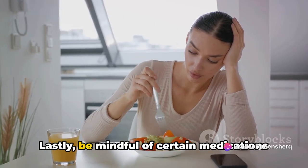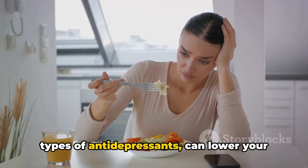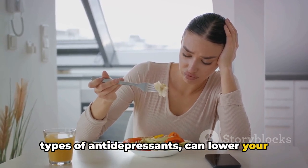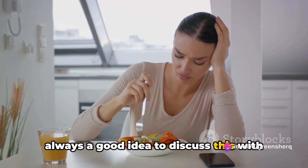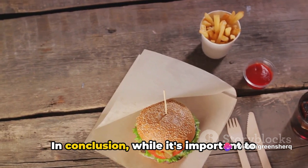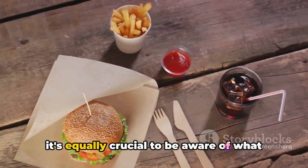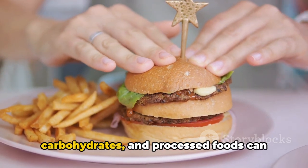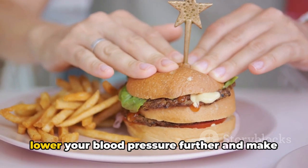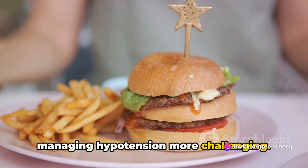Lastly, be mindful of certain medications and supplements. Some of these, like diuretics and certain types of antidepressants, can lower your blood pressure. If you're taking any medication, it's always a good idea to discuss this with your healthcare provider. In conclusion, while it's important to include beneficial foods in your diet, it's equally crucial to be aware of what to avoid. Foods like alcohol, refined carbohydrates, and processed foods can lower your blood pressure further and make managing hypotension more challenging.